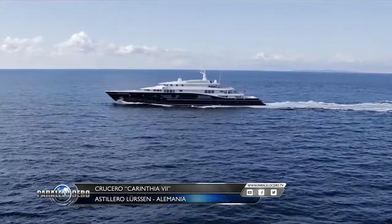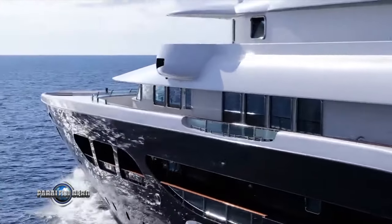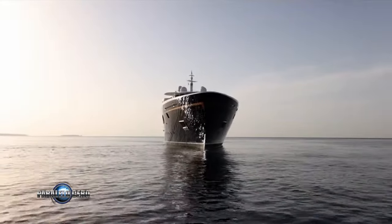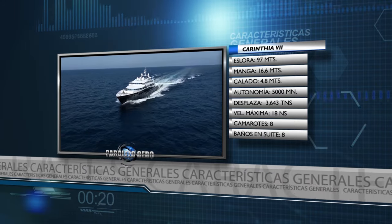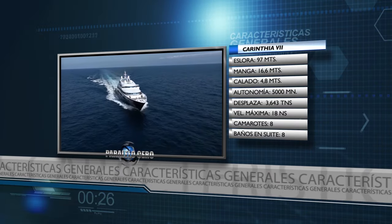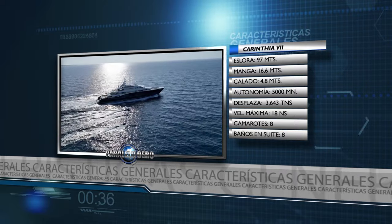Yurzen y Fraser mostraron el clásico Carintia 7 recientemente renovado en el Salón Náutico de Mónaco de este año. El yate fue entregado por Yurzen en 2002, fue presentado a la venta por primera vez en 2021 y Fraser lo vendió a su nuevo propietario en 2022. Sus principales características son: eslora 97 metros, manga 16 metros con 60, con un calado de 4 metros con 80. La autonomía es de 5.000 millas náuticas con un desplazamiento de 3.643 toneladas. Alcanza una velocidad máxima de 18 nudos y cuenta con 8 camarotes más 8 baños en suite.